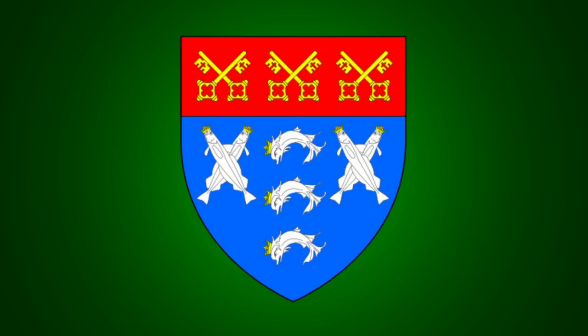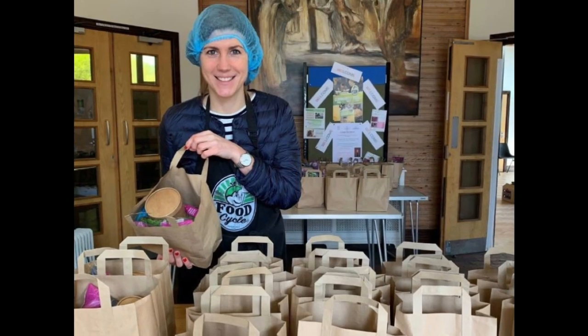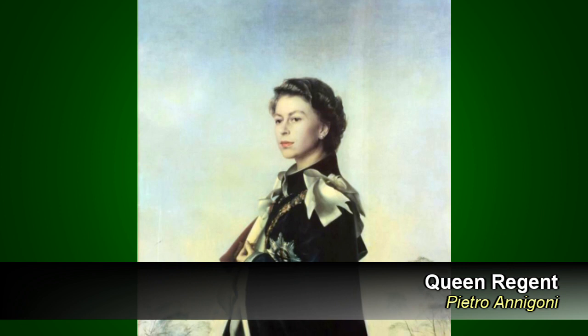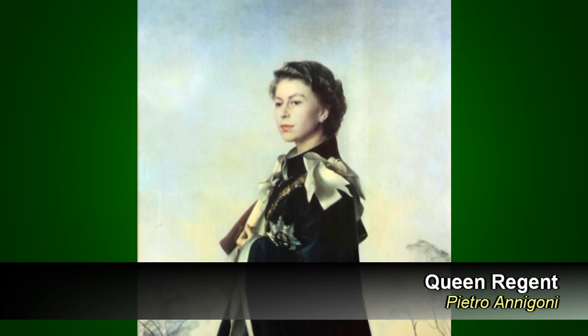In 1954, a painting was commissioned by the Worshipful Company of Fishmongers, a London livery company established in 1272. Livery companies are basically trade guilds that have evolved into regulatory bodies and charitable organizations. The subject of the painting was the newly crowned Queen Elizabeth II. The title of the painting is Queen Regent and shows a life-size 28-year-old queen standing alone in front of a pastoral background.